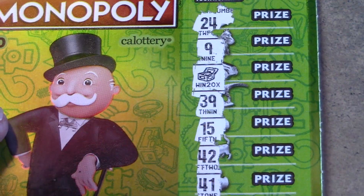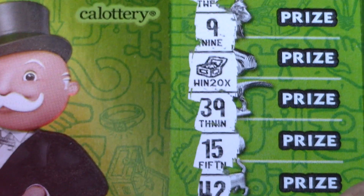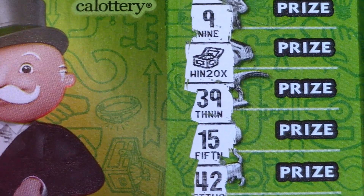We do find a 20 times multiplier — wow, look at that thing! Literally, that is the first time I've found the 20 times multiplier on this ticket. That's dope!